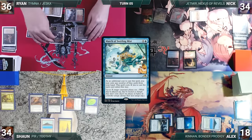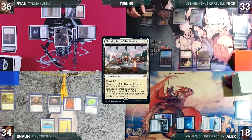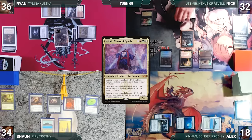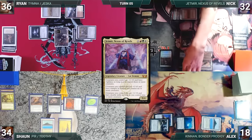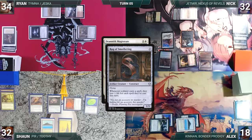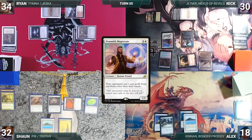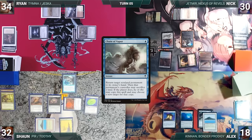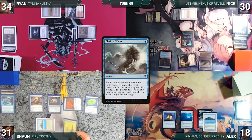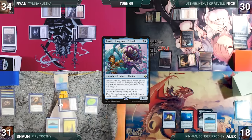At end of Ryan's turn, Nick flashes in Aven Mindcensor — Rug triggers, Nick loses one. Nick draws, plays Ajanī's Chosen as his land, casts his commander Jetmir, Nexus of Rebels — Rug triggers, Nick loses one. Nick attacks Jeska with Mindcensor, Ryan with Abbot, and Sean with Rug of Smothering. They all take it and Jeska dies. In second main, Nick casts Drannith Magistrate — Rug triggers, Nick loses two, then passes. During his upkeep, Alex wins his Mana Crypt roll, draws, and passes. At end of Alex's turn, Sean casts Chain of Vapor targeting Drannith Magistrate — Rug triggers, Sean loses one. Drannith bounces and Nick doesn't continue the chain. Sean activates Top, rearranges the top three.